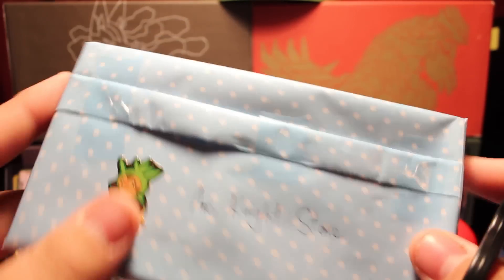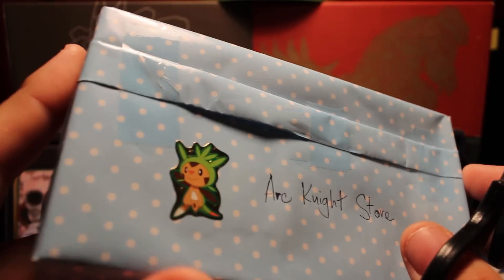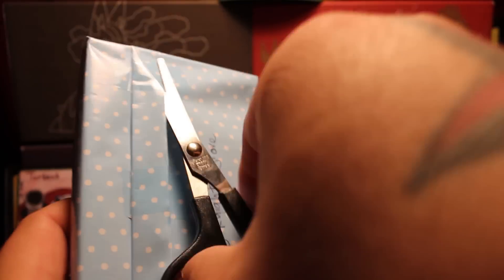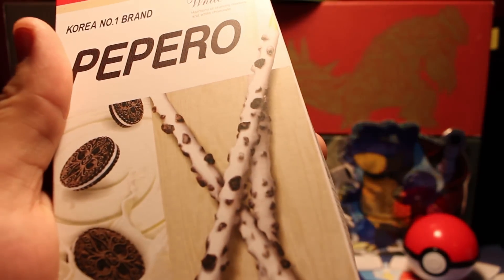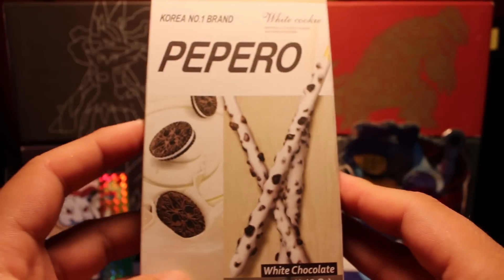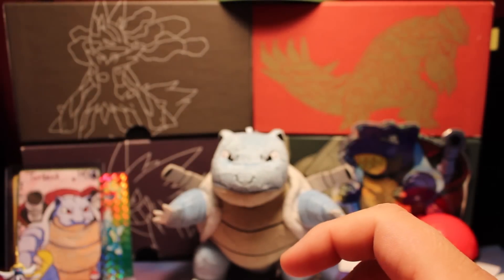I really appreciate the time he takes to wrap up all the stuff really nice and neatly. This is one of the snacks — Pepero, from Korea. Looks really yummy, let's try that.